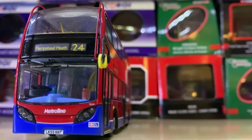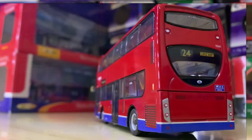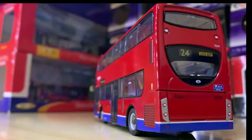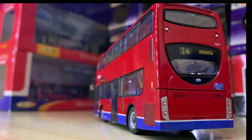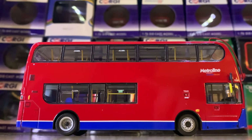Next up we have the glorious blue Metroline livery. Now this is the incorrect version — it was only trialled with this light blue skirt — however I'm still a fan of it. There is a staff issue version with a darker blue skirt that is obviously very difficult to find.